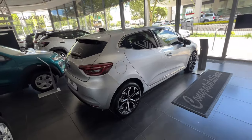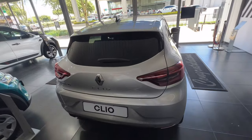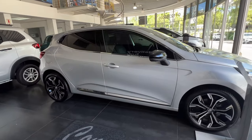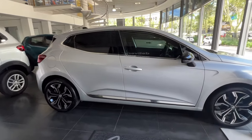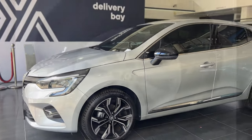Otherwise, if you don't mind the manual aspect, you have yourself one of the most good-looking cars in this segment — at its peak, of course. Speaking of good-looking, this Intense model comes standard with the 17-inch Viva Stellar Diamond Cut Alloy Wheels — that's what Renault calls them.